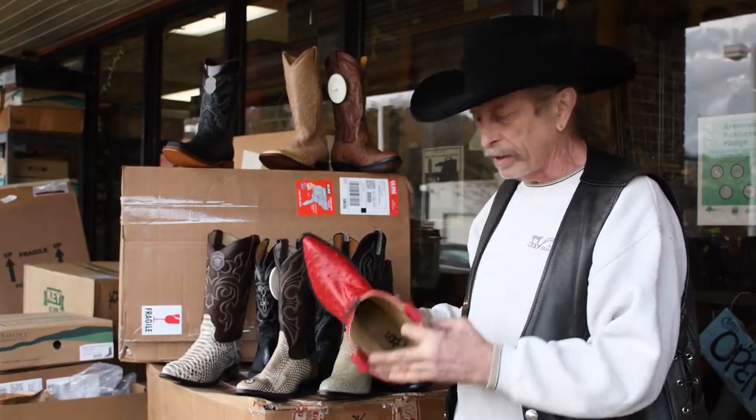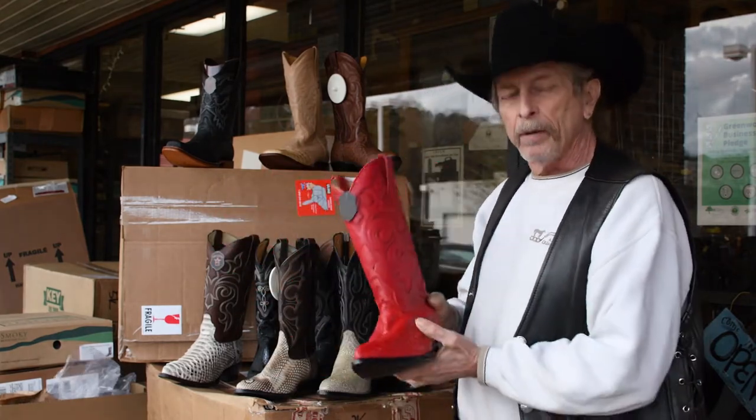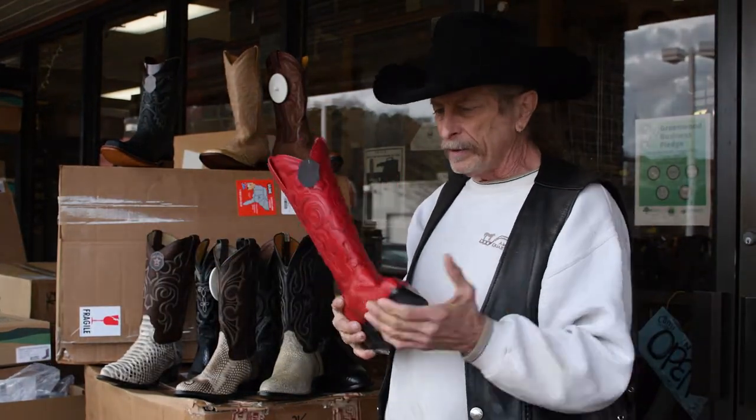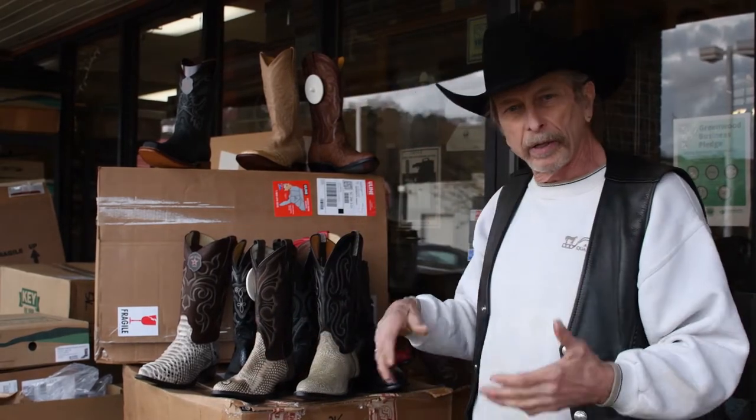It is lined again with a glove lining as well — just soft as butter. Many of these exotics, when you put them on, feel like a sock with a sole. Great boot. So that's just a little round-up of what's available in exotic boots.